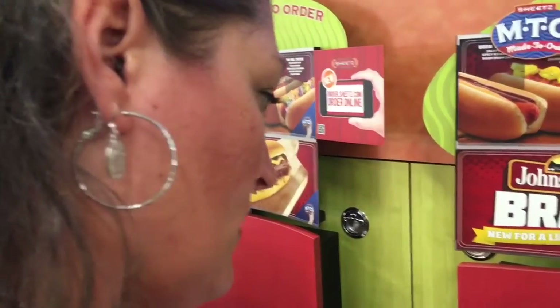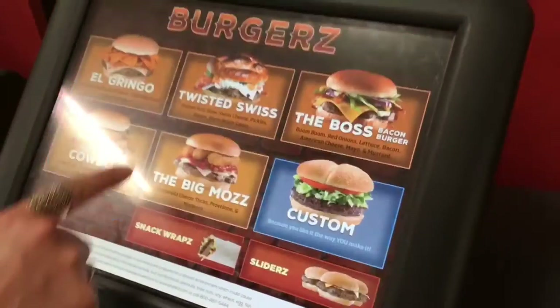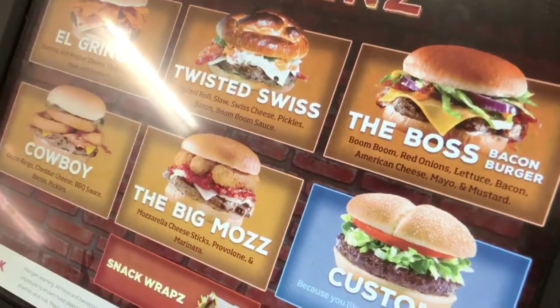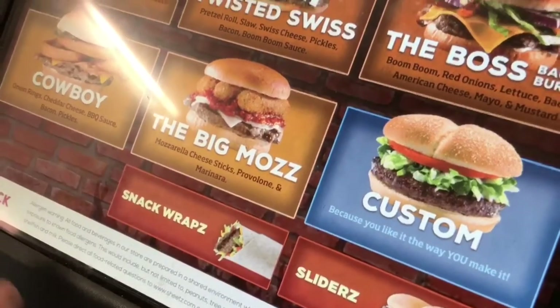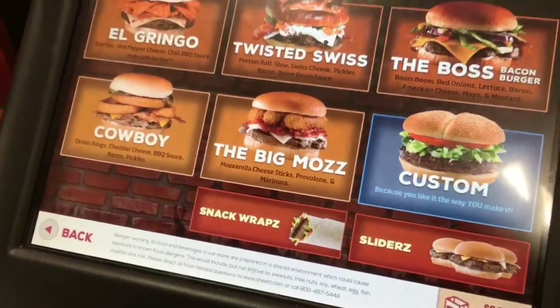What kind of selections are you looking at here on the screen? They've got quite a selection — lots of burgers. If you hit the burgers, look at this: Pretzel Roll, Twisted Swiss Slaw, Swiss. I had the opportunity to try that Big Moss when we were out for one of our investigations. I gotta say, that was really good.